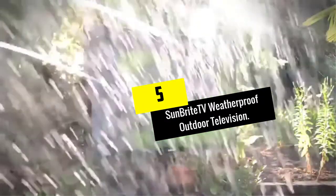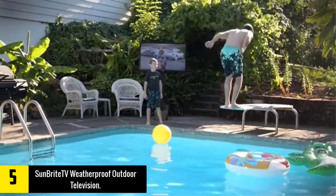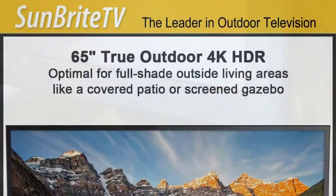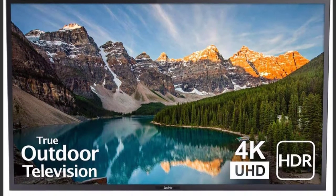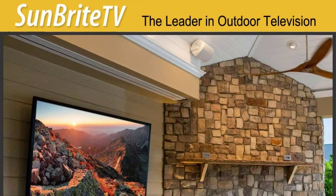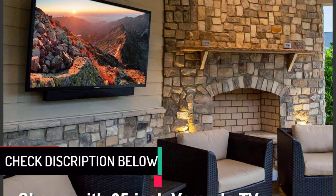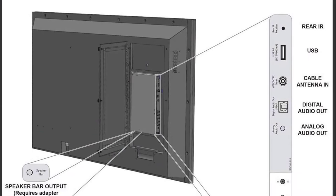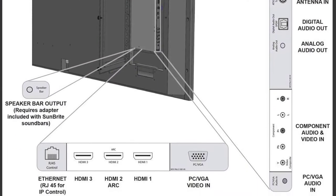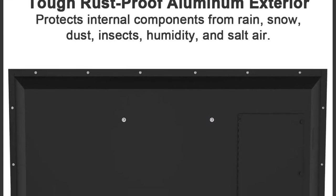Starting at number 5, we have the SunBrite TV Weatherproof Outdoor Television. The SunBrite Veranda Series TV is by far the best outdoor television on the market. This isn't just an indoor TV with a couple of extra features — it comes in a sealed aluminum cover that makes it weatherproof no matter where you hang it. With a screen that is 50% brighter than your indoor television, this TV can easily fit in any sunny, partial sun, or shady area. It's a direct-lit 4K UHD HDR screen that provides a clear picture for easy viewing. With installed down-firing speakers, you'll get great sound in your screened patio or covered porch. It can be connected to a variety of accessories with three HDMI ports and a USB port, so you can easily connect it to your cable, sound system, or a Blu-ray player.